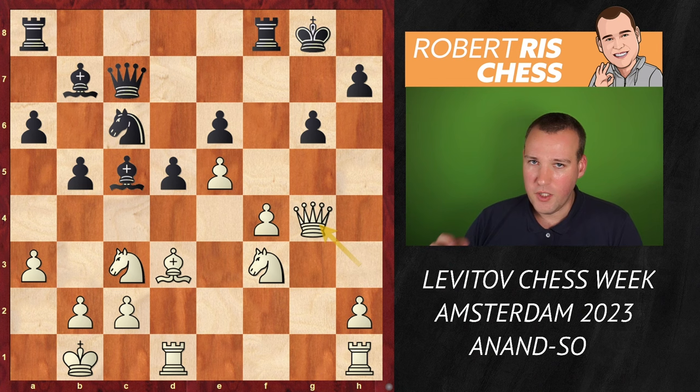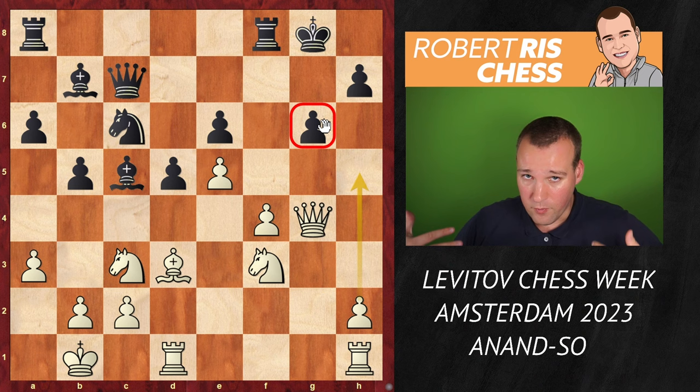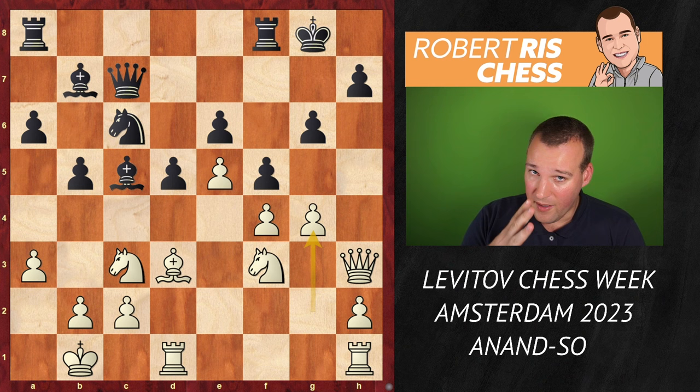After fxg4 Qxg4, the attack plays itself. There are two basic ideas which can be merged into one: just launch the h-pawn and try to open the files for your pieces so that your queen and rooks are able to hit the black king. In certain cases Bxg6 is an option, and the pawn on e6 is hanging as well — very nice attacking play by white.